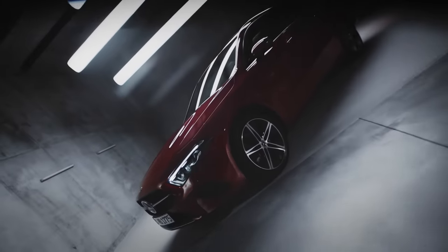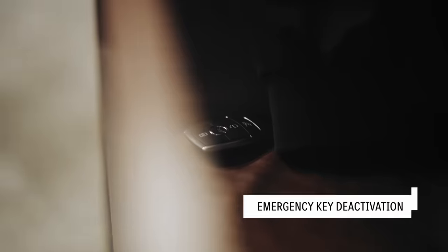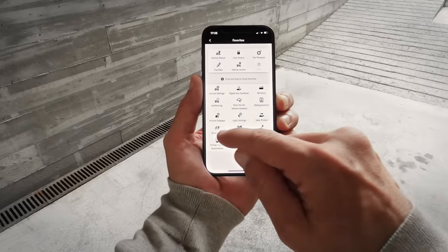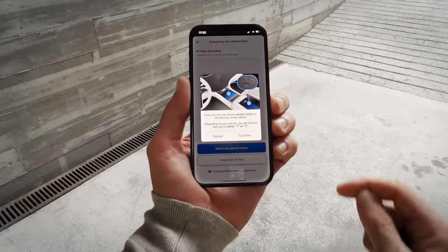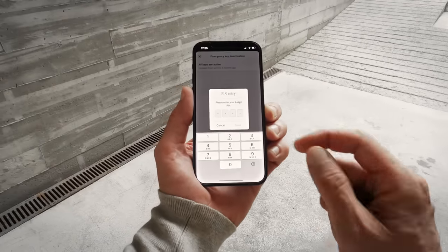Last but not least, there is also a feature that provides more security. If you have lost or misplaced one or all of your keys, you can have them blocked via the Mercedes me app — so you are always on the safe side. You can then continue to use the spare key without having to worry that your vehicle will be stolen with the lost key.